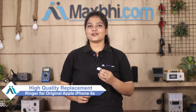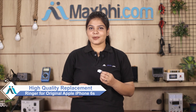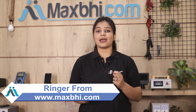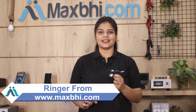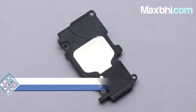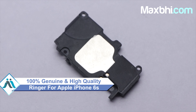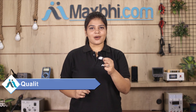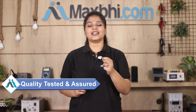You can fix your phone yourself at home, or get it repaired by any professional very easily. This ringer is a 100% genuine quality product which works similar to your original product, with a perfect fit for your Apple iPhone 6S. This ringer goes through our quality team check-out, inspection, and quality assurance before it is sent to you.